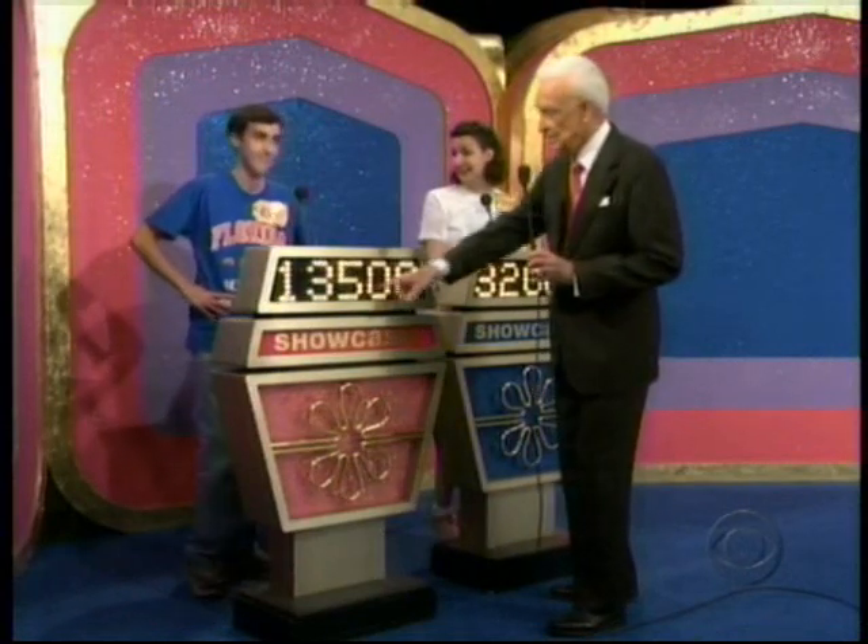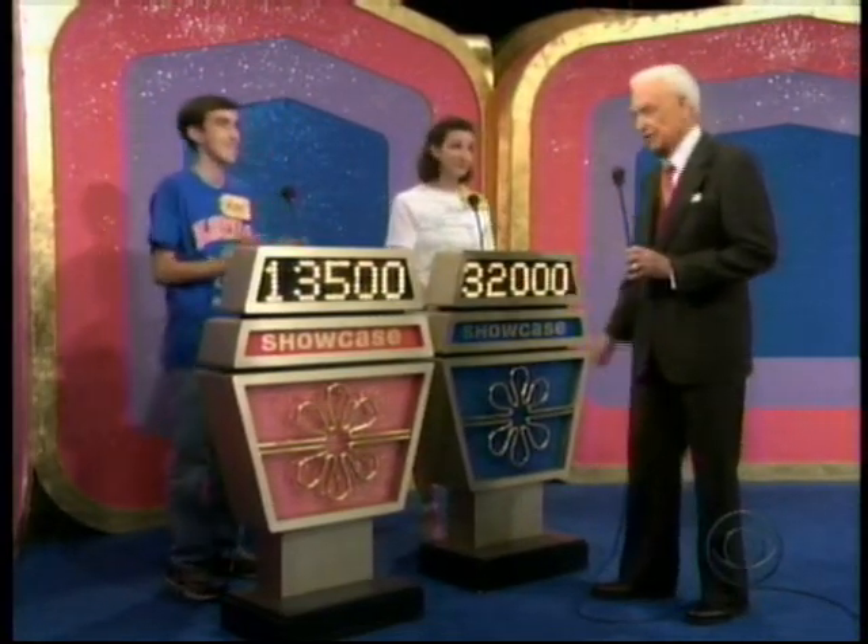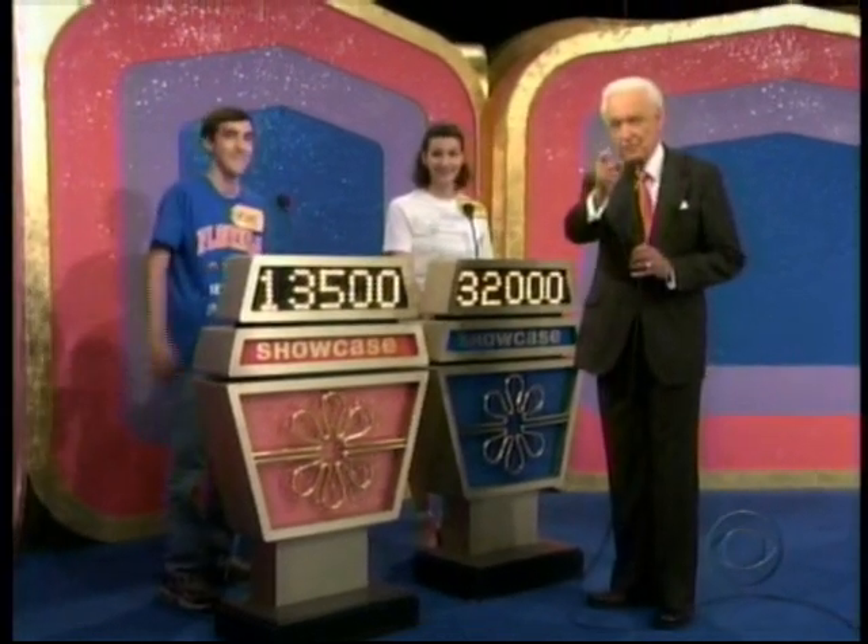And this showcase can be yours if the price is right! Well, Adam, have you added all these prices up? What figure do you come up with? I'm gonna say thirteen thousand five hundred. His bid is $13,500. Deborah has bid $32,000. We'll check those prices after this.